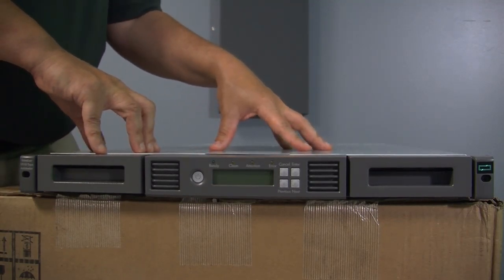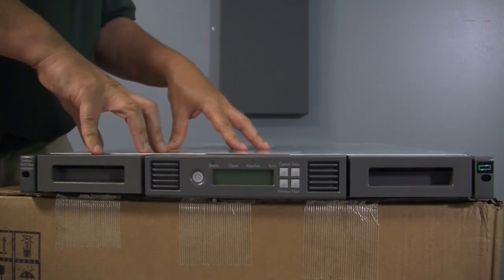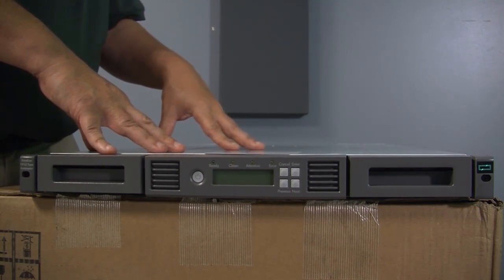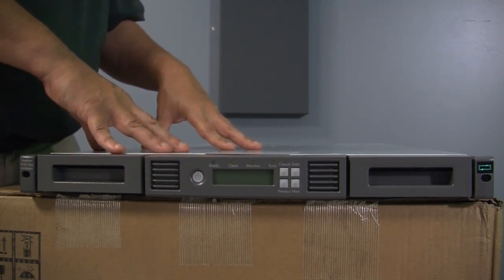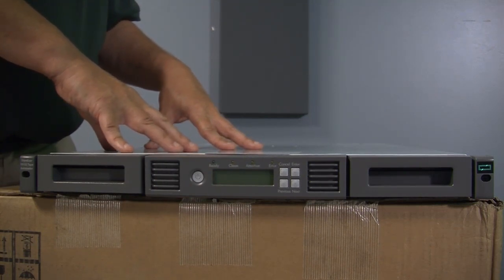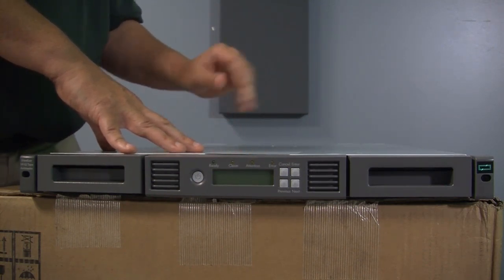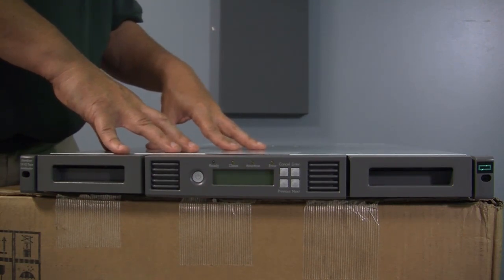That is a tour of our StoreEver MSL 1-8 G2 Autoloader. Tape is certainly an important technology today, especially when we look at ransomware attacks or people who need to archive data for a very long time. The cloud is nice, but you've got to think about the ROI as far as egress fees are concerned. With local tapes, you can take things off-site as well as recover or test your backups as often as you want without incurring any costs. Having air-gapped systems makes a lot of sense when we talk about ransomware — even if it's connected to the cloud, something can connect to that and cause you issues. So taking a tape out and shipping it to a secondary site is a great way to protect yourself. I hope you enjoyed this video — stay tuned for more.